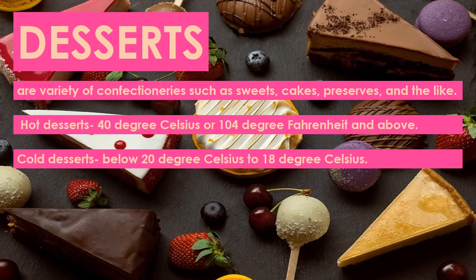On the other hand, cold desserts are those served from below room temperature of 20 degrees Celsius to negative 18 degrees Celsius, to chill and freeze. Examples are fruit salads, mousse, ice cream, sherbets, fresh fruits with or without dressings, cream and custards, and some baked fruits.